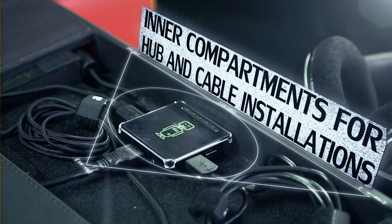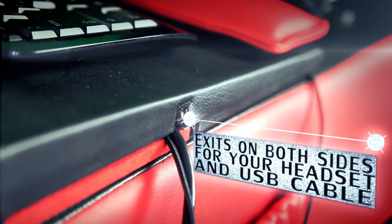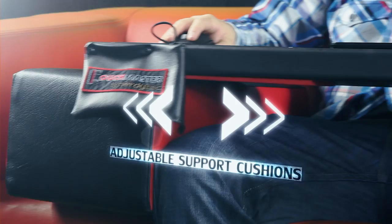An integrated USB 3.0 hub — installation possible through discrete inside compartments. Side exits for your active USB and headset cable to connect simply to your PC. Adjustable support cushions for a perfect ergonomic sitting position.